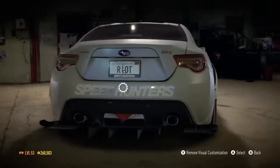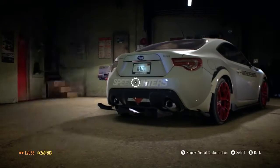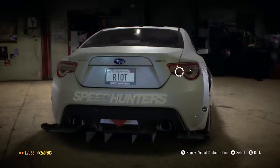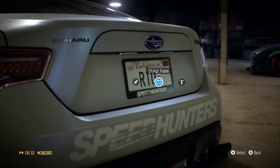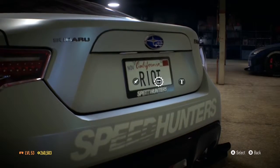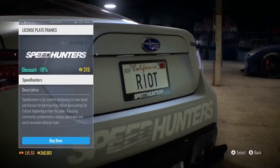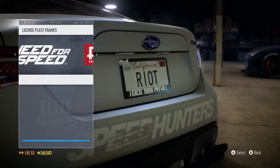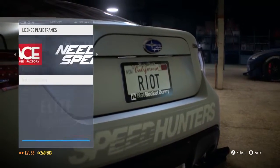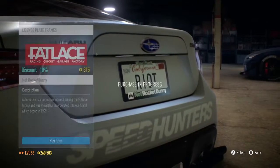That's an almighty diffuser, that is insane. I probably can't buy a rear bumper. Great — old license plates, I completely forgot about this. Edit text, change background, change frame. That's a Speed Hunter one, Need for Speed one — not Rocket Bunny, let's go for that one.